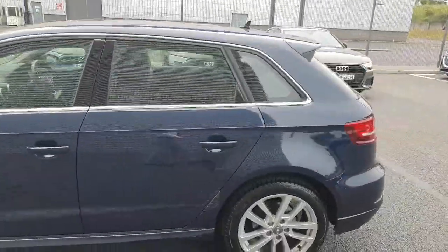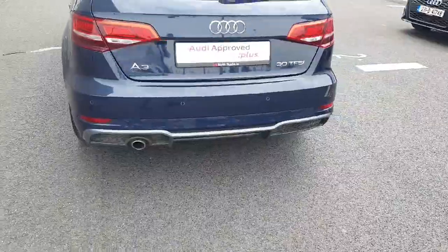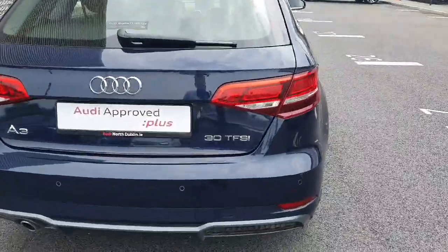Chrome surrounding there along the windows. You've got an S line diffuser there as well at the bottom, and your 30 TFSI badge.